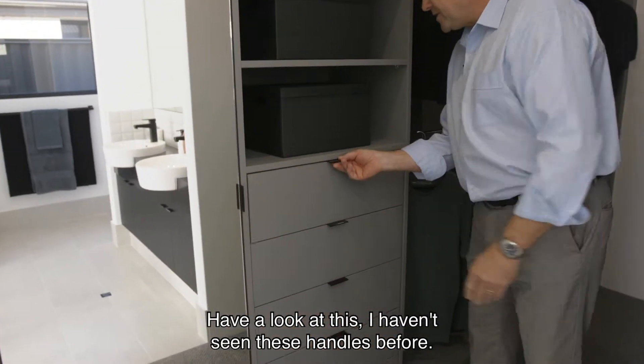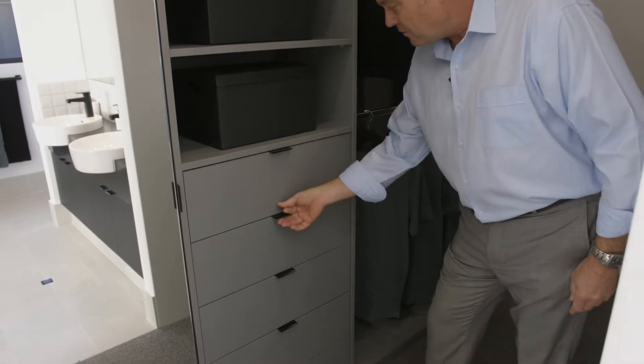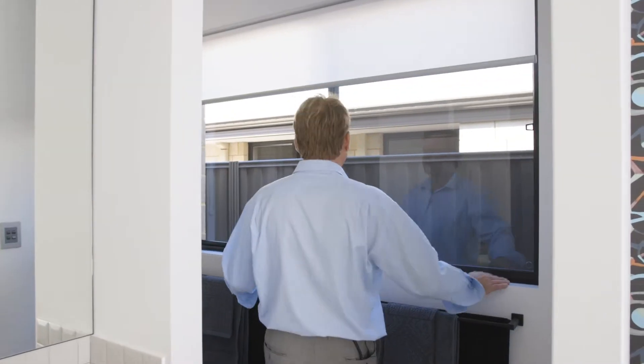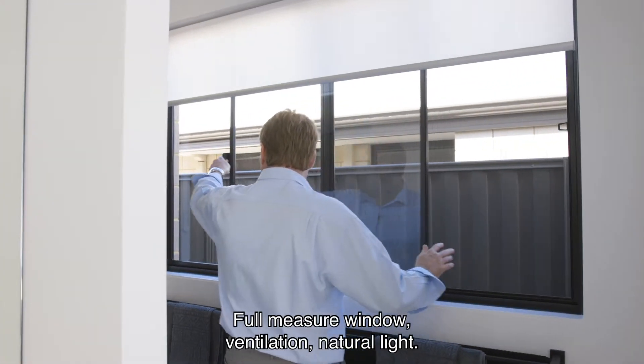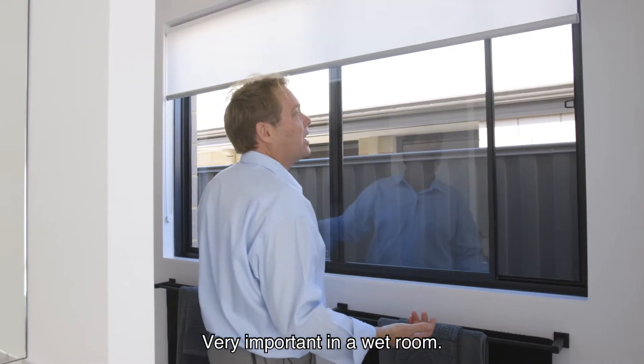Have a look at this — I haven't seen these handles before, very minimalistic. Very nice. Full measure window for ventilation and natural light — very important in a wet room.